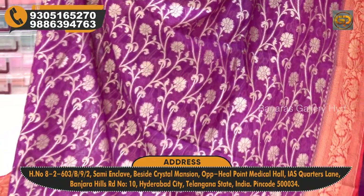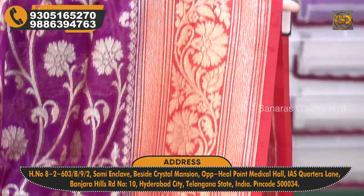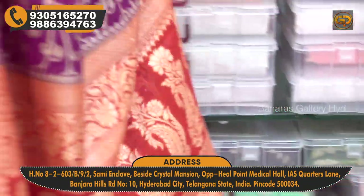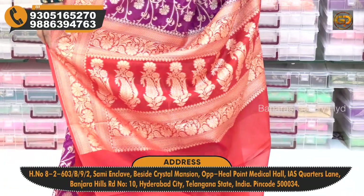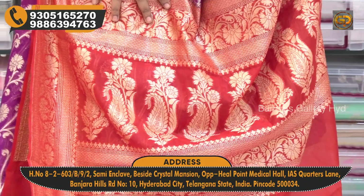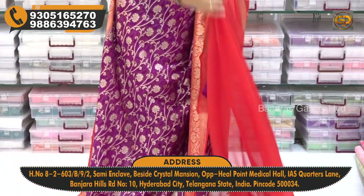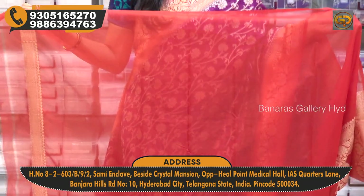We also highlight the color combination with a second set border — a top border in red color. This blouse is completely plain, and the blouse color is the same as gold.